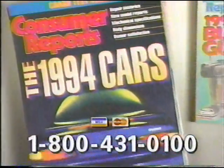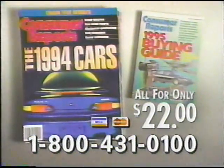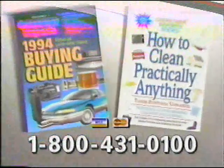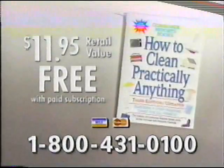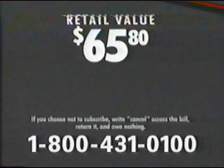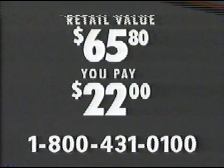Subscribe and get 12 issues, including the April Auto issue. You'll also receive as a bonus the 1995 Buying Guide — all for only $22. Plus two free books: the 1994 Buying Guide and How to Clean Practically Anything. That's a $65.80 value for just $22. You save 66%.